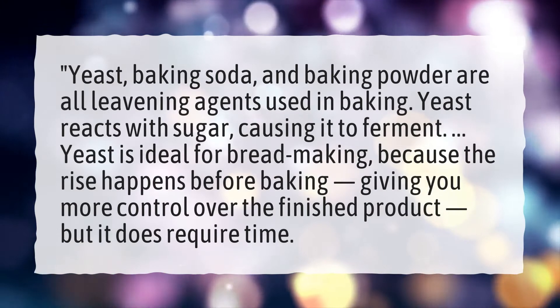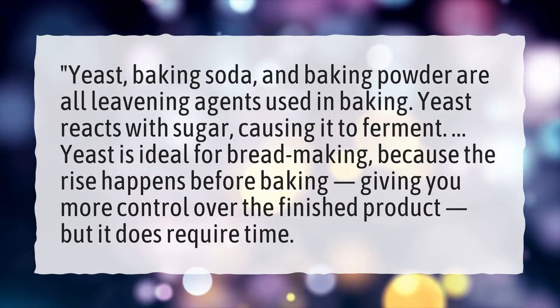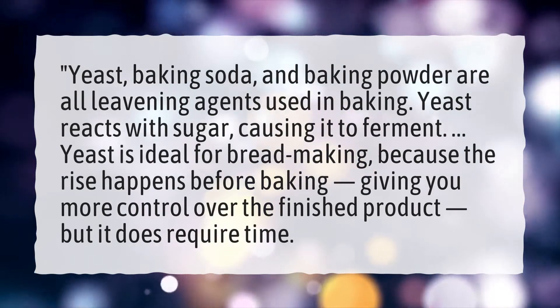Yeast is ideal for bread making because the rise happens before baking, giving you more control over the finished product, but it does require time.